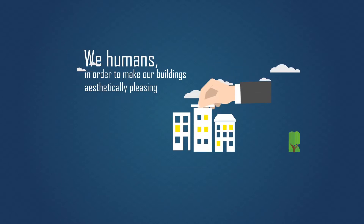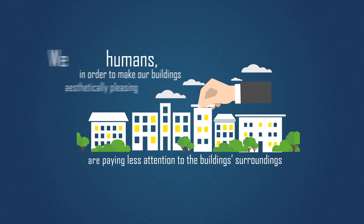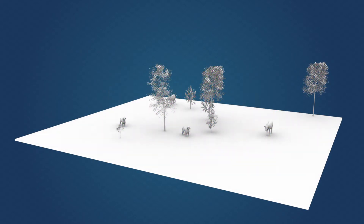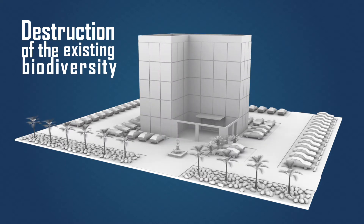We humans, in order to make our buildings aesthetically pleasing, are paying less attention to the building's surroundings. We are destroying native vegetation to create more buildings and pathways, which is resulting in environmental degradation.